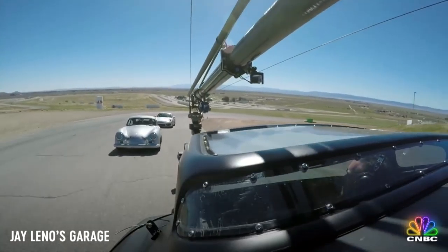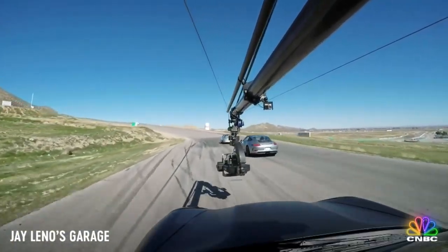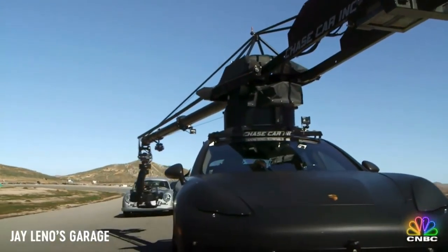So the trick is to get the camera low and give that impression of speed — like picket fences going by, something to convey speed — because it's hard to catch speed on film convincingly.